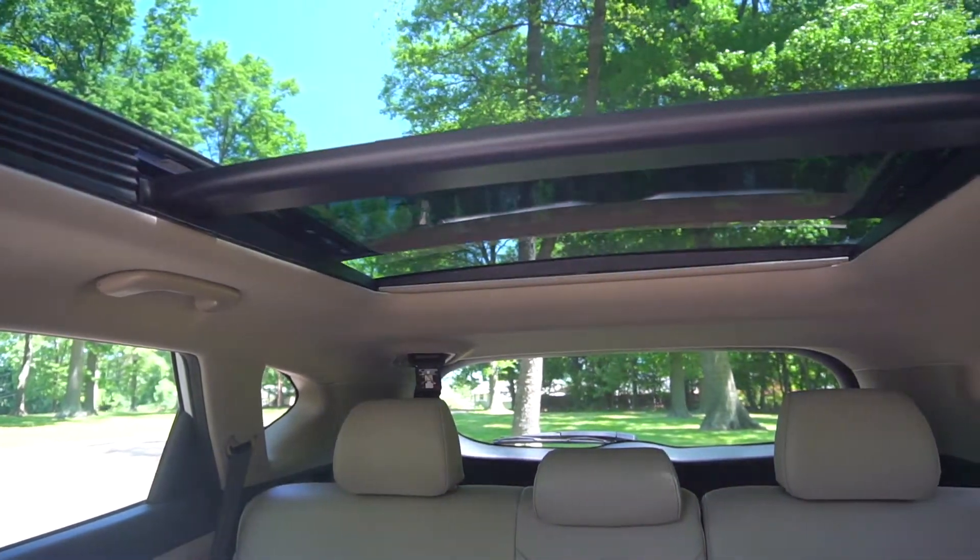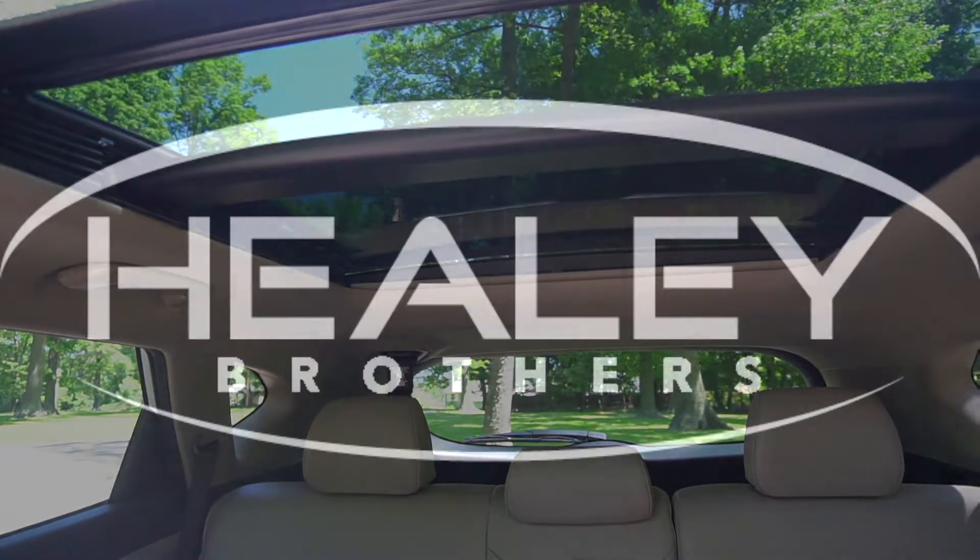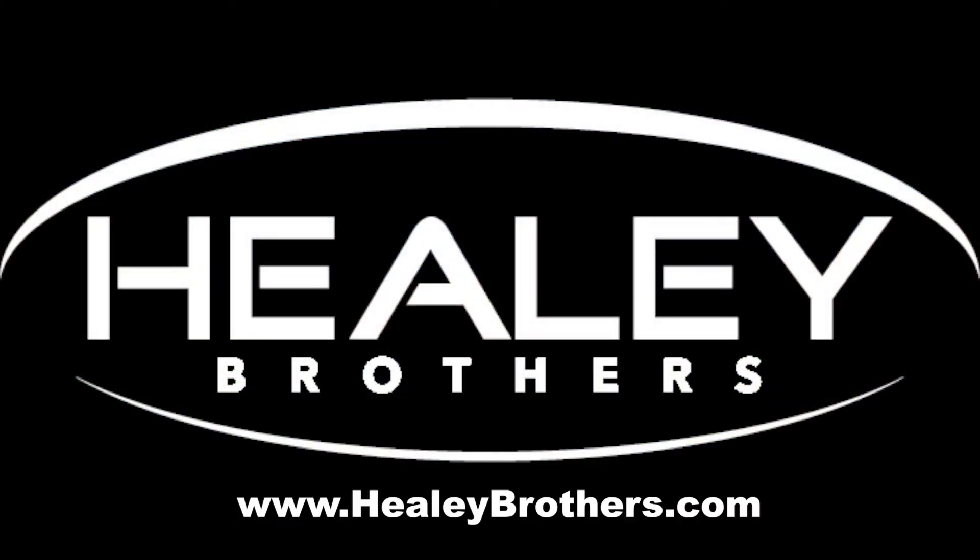To see this vehicle and others like it, visit our showroom in Beacon, New York, or visit us online at www.healeybrothers.com.